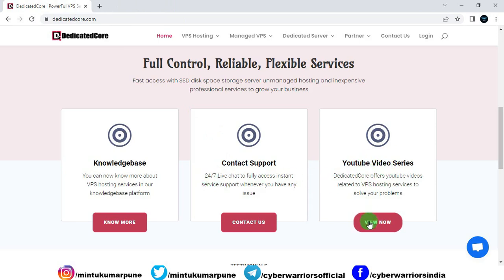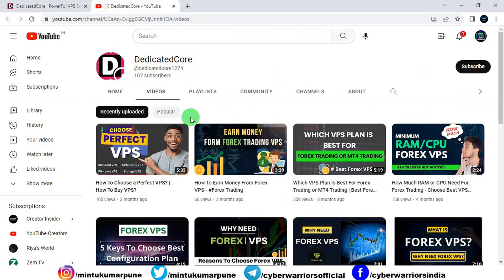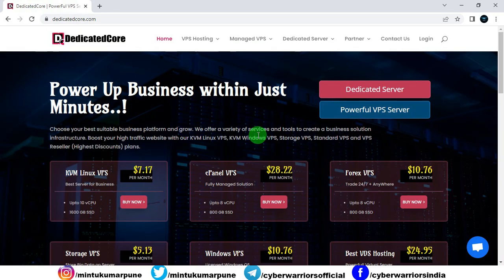They even have a YouTube channel and a video series where you can learn a lot about their service and how to set it up. You can also read client feedback. Over 1.2 million websites are already hosted on DedicatedCore VPS, with 15-plus partner brands, a 99.95% uptime guarantee, and 7 data centers. DedicatedCore is a leading vendor for VPS hosting, and whether you buy from another brand or not, directly or indirectly you may be using DedicatedCore services, as they reportedly provide VPS to more than 60% of the market.